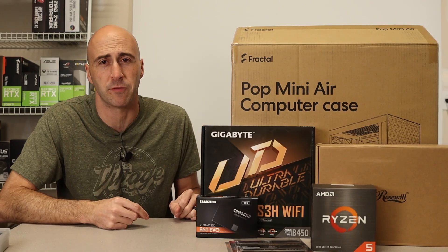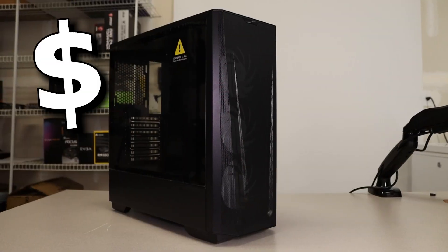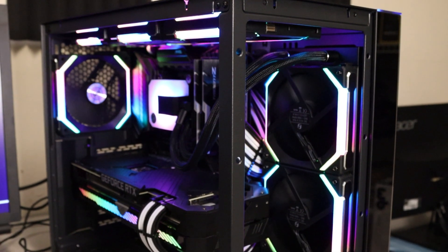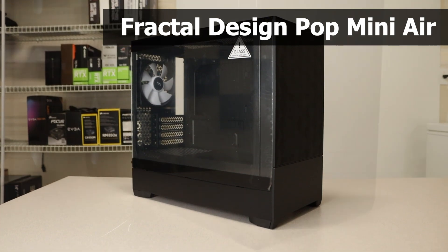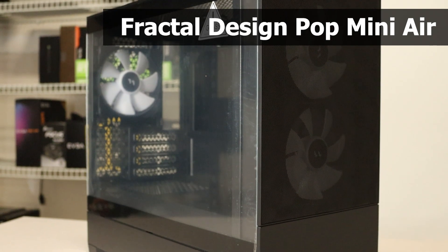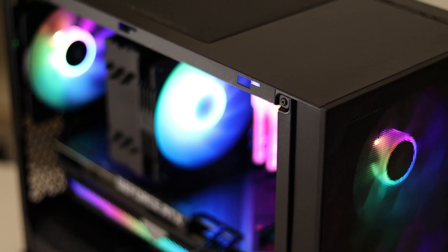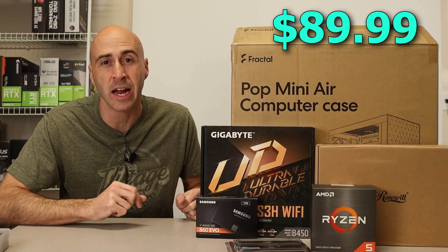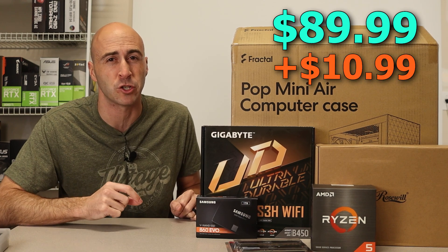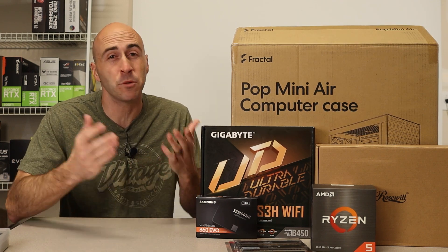The case is really up to your visual preference. My main recommendations are space for your components, a mesh front for great airflow, and a good price. Many people also like tempered glass and RGB lighting. The case I picked is the Fractal Design Pop Mini Air — a micro ATX case to fit our micro ATX motherboard. It comes with tempered glass, a mesh front panel, and three pre-installed addressable RGB fans, plus a built-in controller. It comes in at $89.99 USD with $11 shipping. You'll be looking at the case all the time, so get something that looks good.